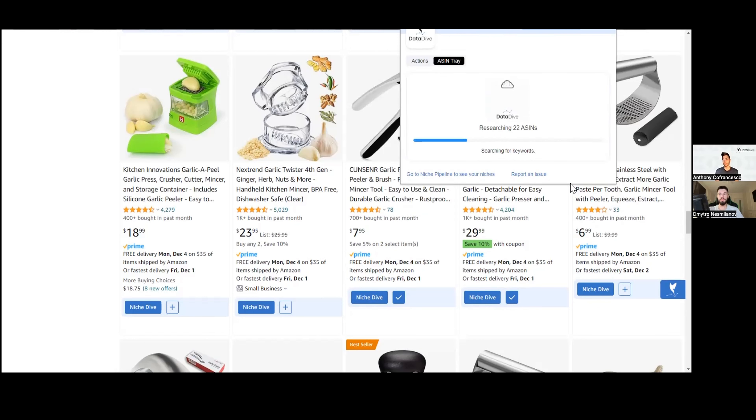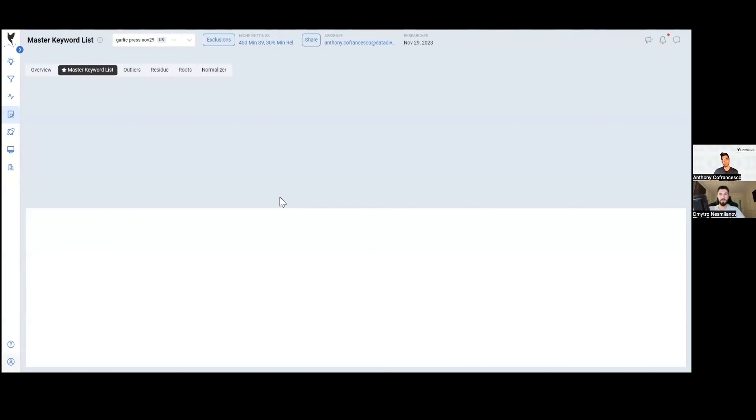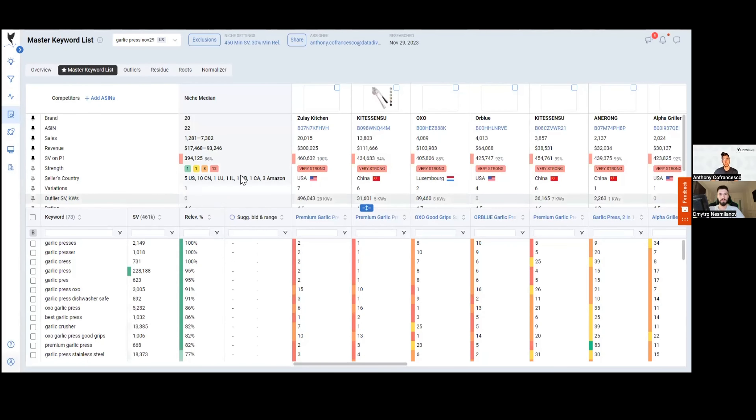Right now Datadive is pulling in all of this data. We source our data from Jungle Scout — not the consumer version, but specialized data from their Cobalt program. We did a test and found that the Jungle Scout data was more accurate and gave us more keywords than Helium 10's data. We've been using it for more than a year now and the data is quite accurate.